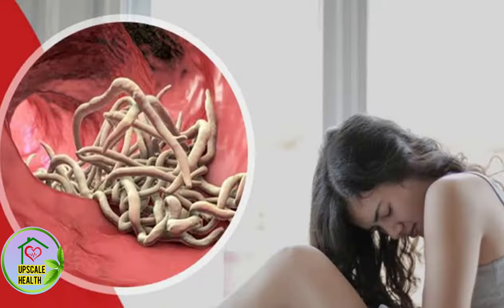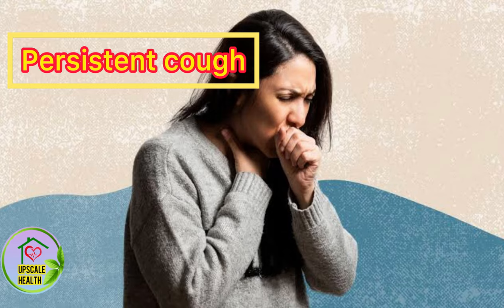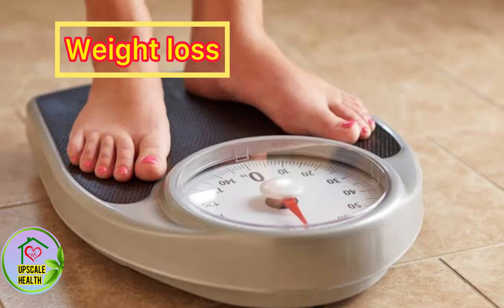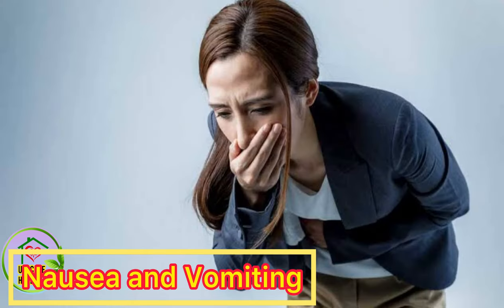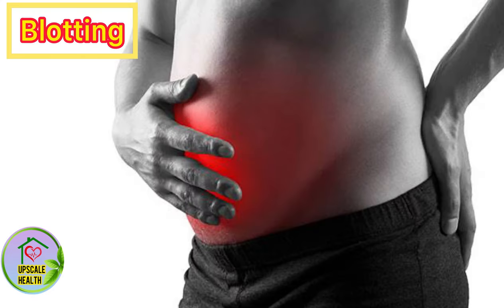If you are experiencing any of these symptoms that I am going to be listing now, then you may be suffering from stomach worms. The first one is passing worms in stool, persistent cough, weight loss, nausea, stomach ache, and bloating.